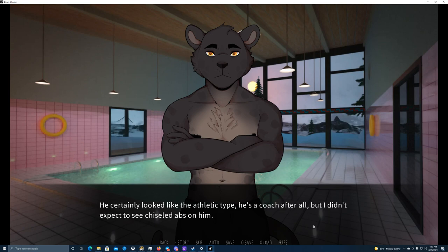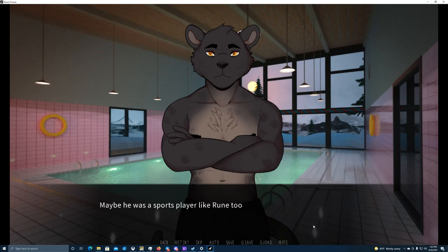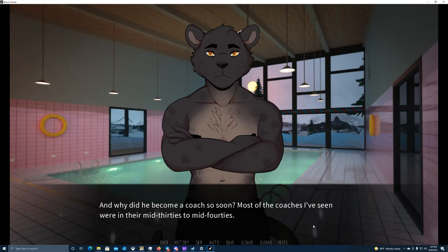He turns around and notices me approaching. I didn't think he would be this ripped — he certainly looked like the athletic type, he's a coach after all, but I didn't expect chiseled abs. Maybe he was a sports player like Rune too. He seems pretty young actually — I wonder how old he could be and why he became a coach so soon. Most of the coaches I've seen were in their mid-30s to mid-40s.